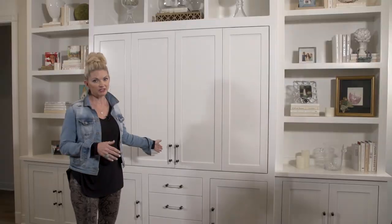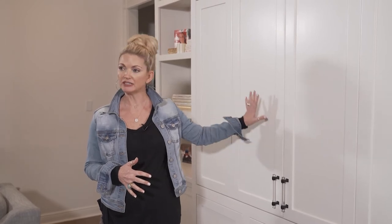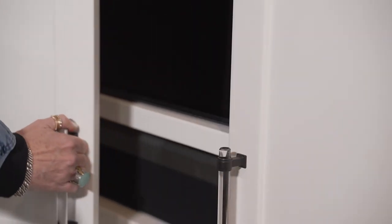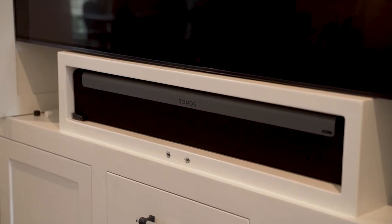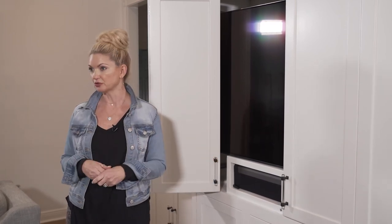One thing I want to point out in this particular entertainment center that we just had built is that it enables us to put a TV in this room and totally close these doors so that you don't ever know that a TV is back there — so it's not an open eyesore in a room. Here's our TV, and we've also built it up so that we can put all of the sound box and everything below. Everything is inside this particular area for the TV. Our doors push back on the side, so when you push them back, it's totally viewable from all corners of the room.